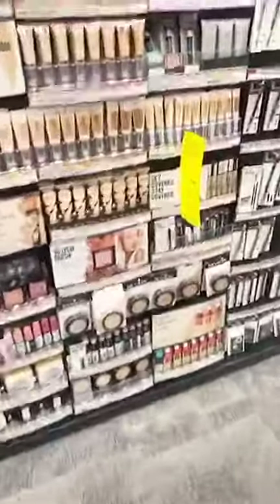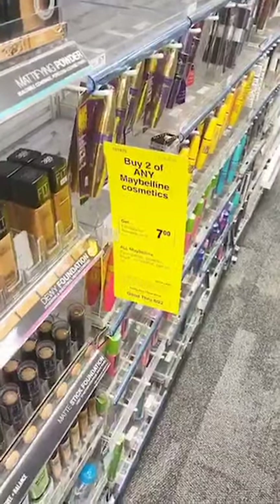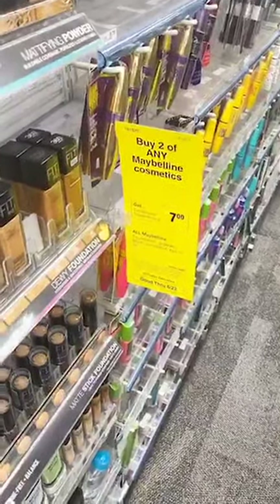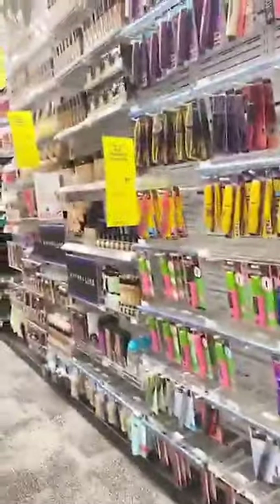Maybelline mascara is a really good deal. And Irish Spring body wash is also a good deal this week — it's going to be on sale again next week too. Your Maybelline: it is buy two, get $7 ExtraCare Bucks. If you use their eyeshadow, you just buy two of the eyeshadows and they'll be 99 cents each. All of these deals are written out for you if you go to the link above.